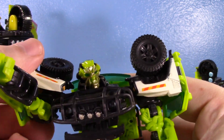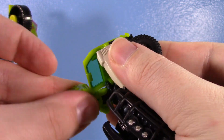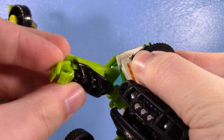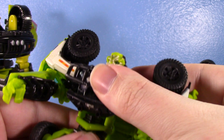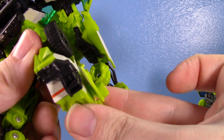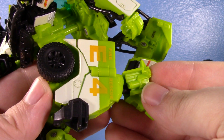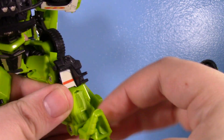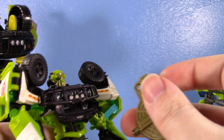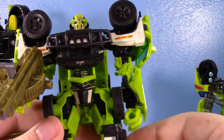His articulation is pretty good: head swivel, ball joints at the shoulder with a hinge, a bicep swivel and double hinge mostly for transformation, a tiny wrist hinge, no waist, ball joints at the hips, and technically a double hinge at the knee for transformation that gets you about 90 degrees. His ankles are on a hinge and ball joint — I've always liked his ankle articulation. Overall I really like the Dark of the Moon Ratchet, but its issues are almost entirely revised in the Studio Series.